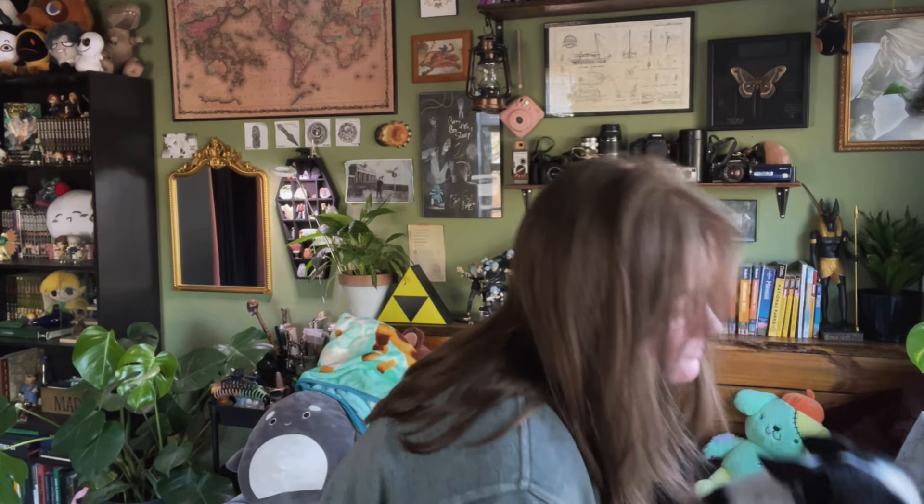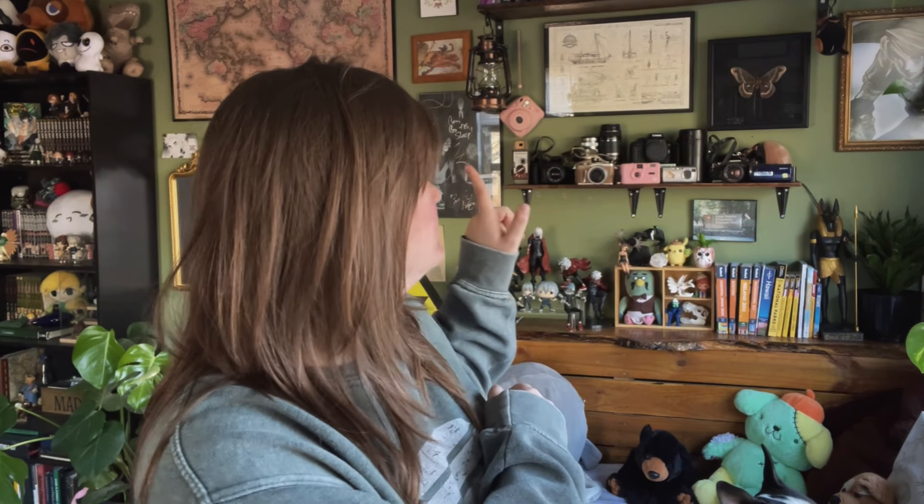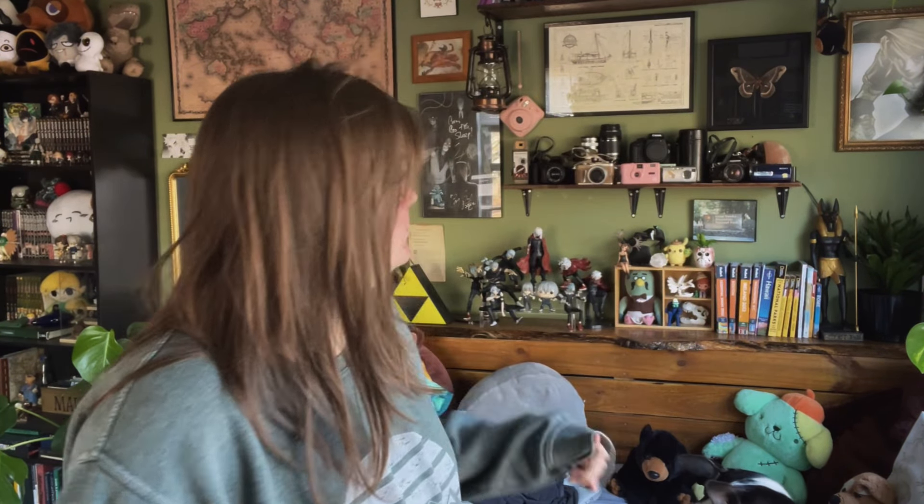Hey guys, it's Dandy. Today I wanted to finally do a camera tour — my different cameras and some of my favorite pictures I've taken with them. If you hear snorting or licking or lip smacking, my dog is right here and he's very loud, so I'm going to go ahead and apologize for any noise he makes.